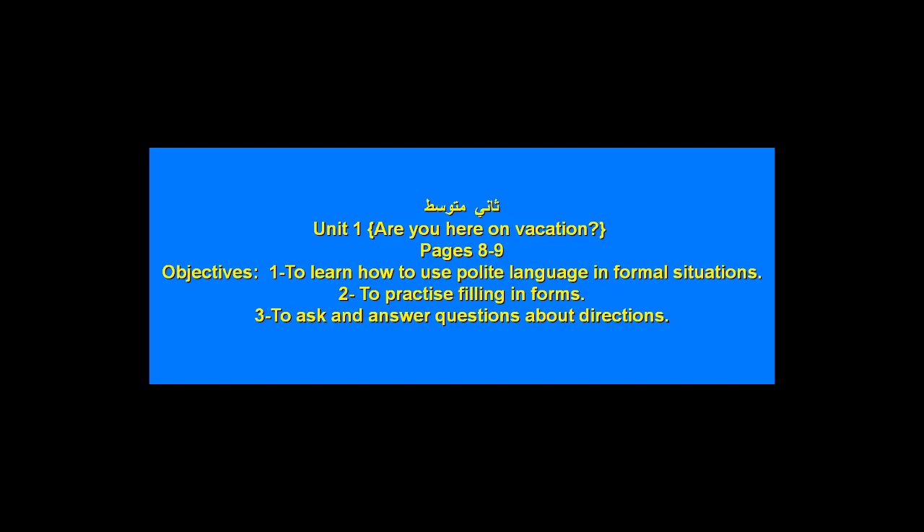In the name of Allah, the most gracious, the most merciful. Welcome, my students, second intermediate students. Unit one: 'Are you here on vacation?' Pages eight and nine. Open your books on these pages. We have three objectives. Number one: to learn how to use polite language in formal situations.